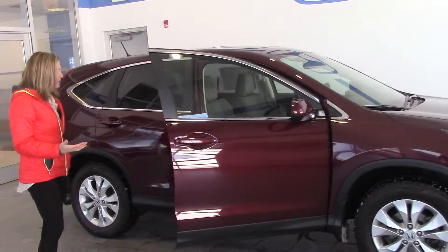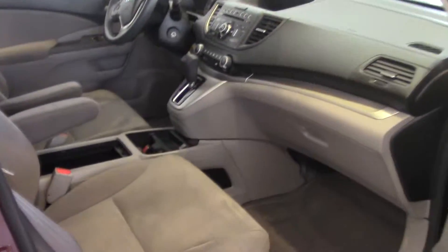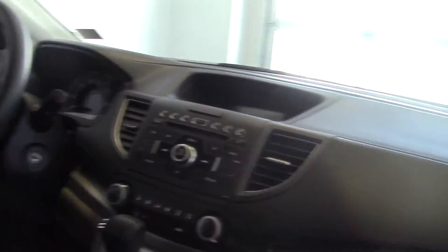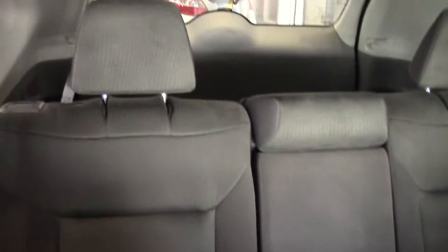Inside we've got a really nice looking interior. We've got backup camera, power windows and locks, a sunroof, steering wheel audio controls, Bluetooth, brand new tires and fog lights. It's got a clean Carfax, one owner, and about 42,000 miles.